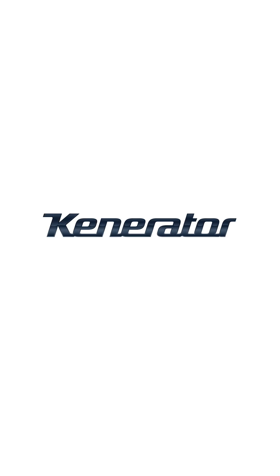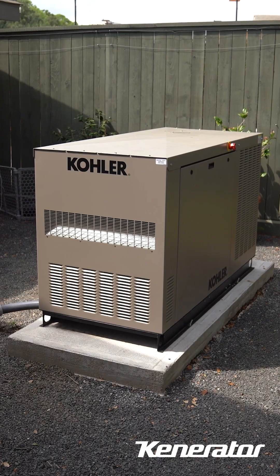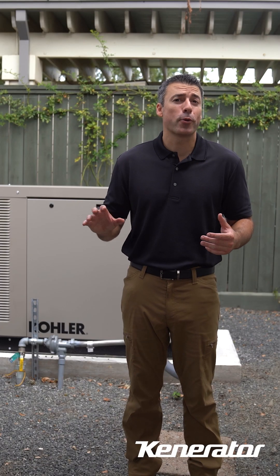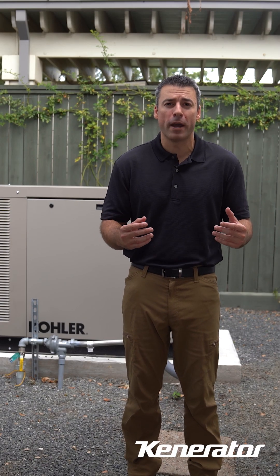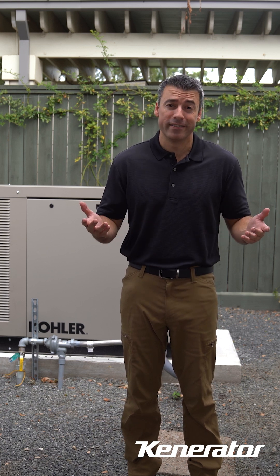Hi, I'm Rob with Kenarator. Let's talk about the warning lights on your Kohler liquid-cooled generator and what each one means. These lights are like the dashboard in your car — they give you important info about your generator's health so you know when it's running smoothly or when something needs attention.